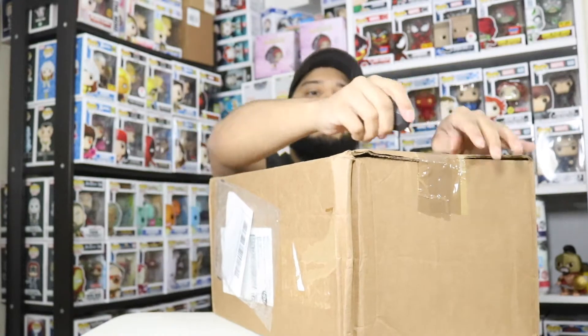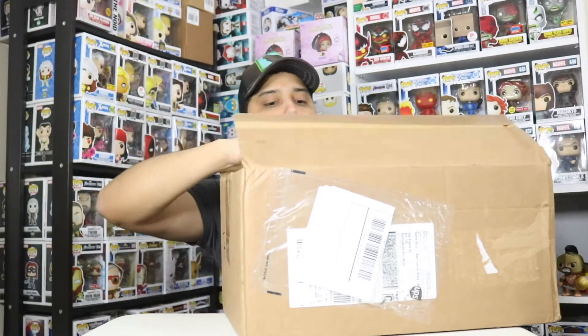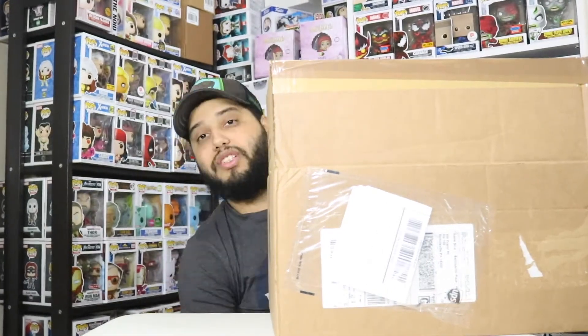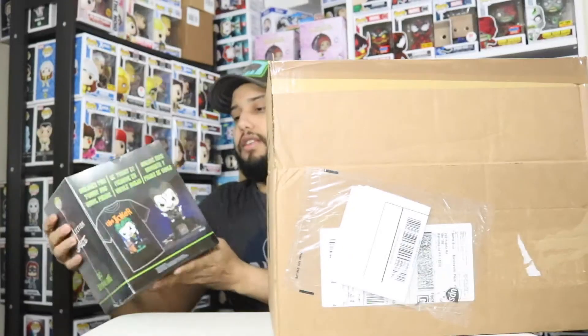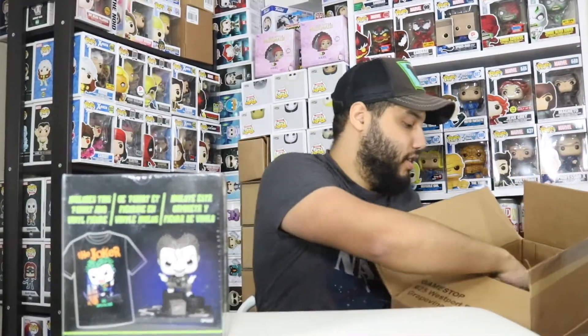Welcome back to NYC Pops! Today we have some boxes straight from GameStop. I want to start with the heaviest one first. These are separate orders, not one huge order. A little while ago GameStop had a sale on the box popping shirts — a deal where all of them were $15 each. This is my favorite pickup out of the whole thing.